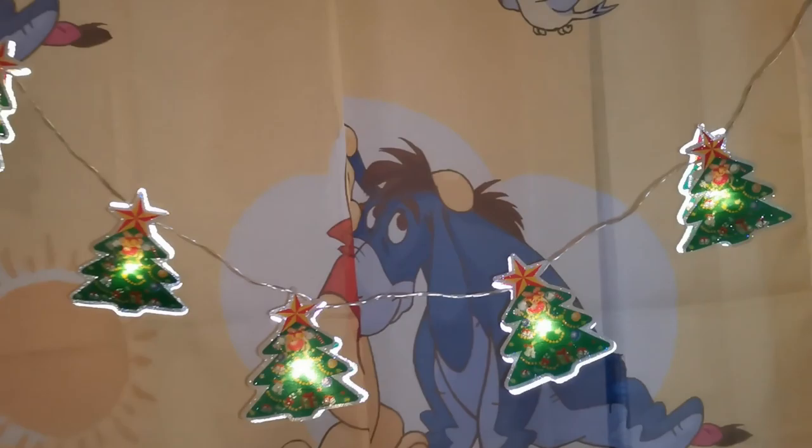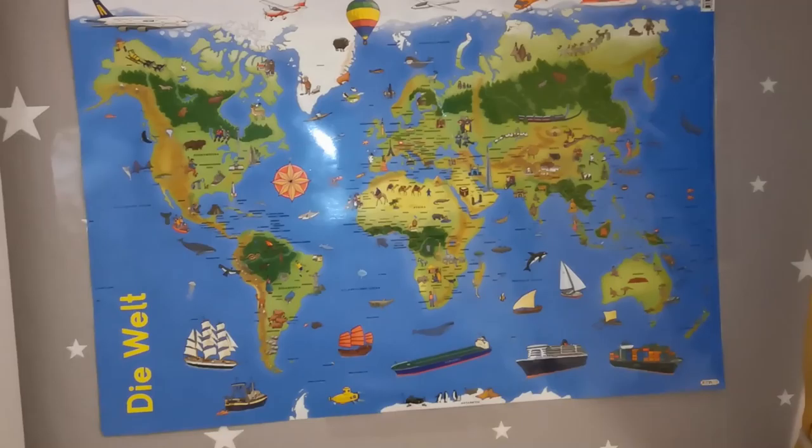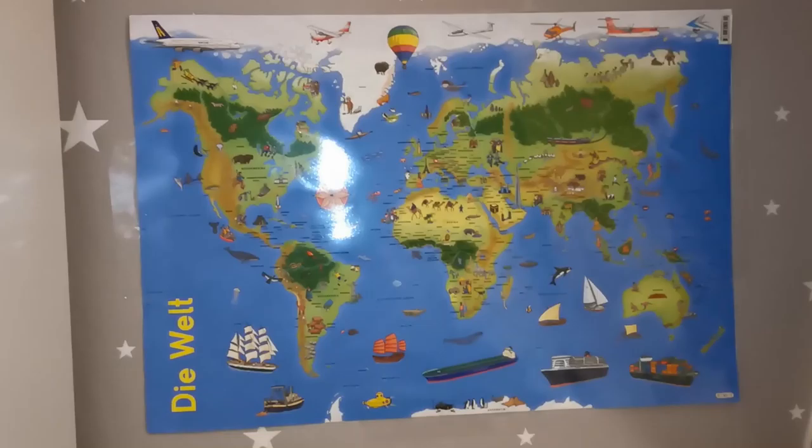Und auch die Lichterkette hängt jetzt vor ihrem Fenster. Die hatte ich euch ja schon in einem Haul gezeigt, und die ist so schön. Die machen wir auch immer am Abend mal an, wenn sie dann auch einschläft oder sich auch mal hinstellt. Sie kann sich ja schon hinstellen in ihrem Bett, und dann kann sie auch selber sich die Lichterkette vom Weiten anschauen.